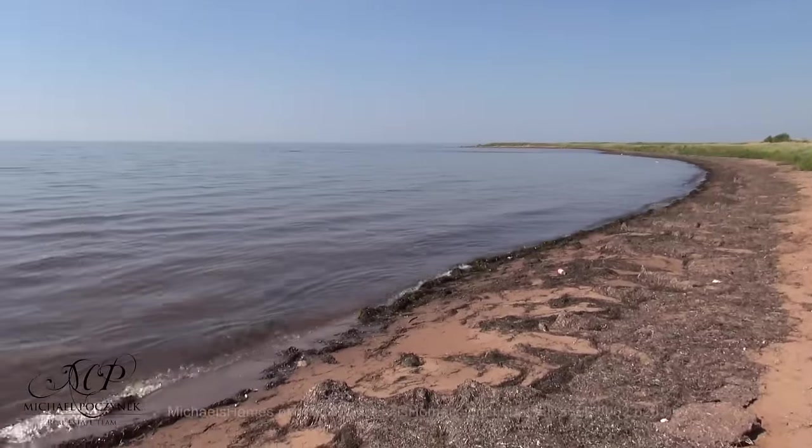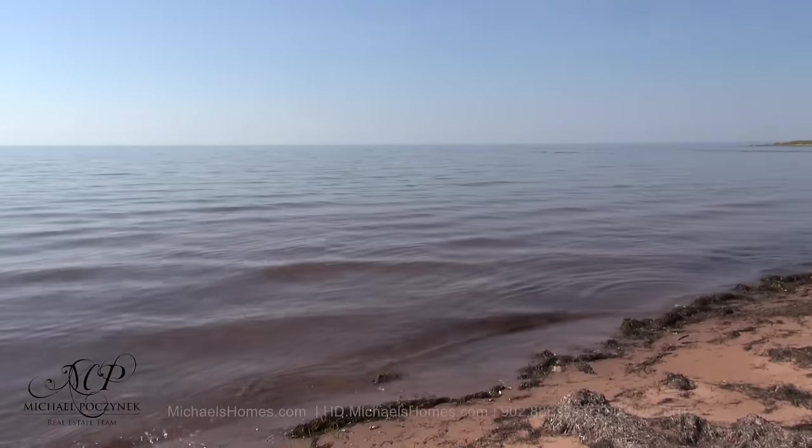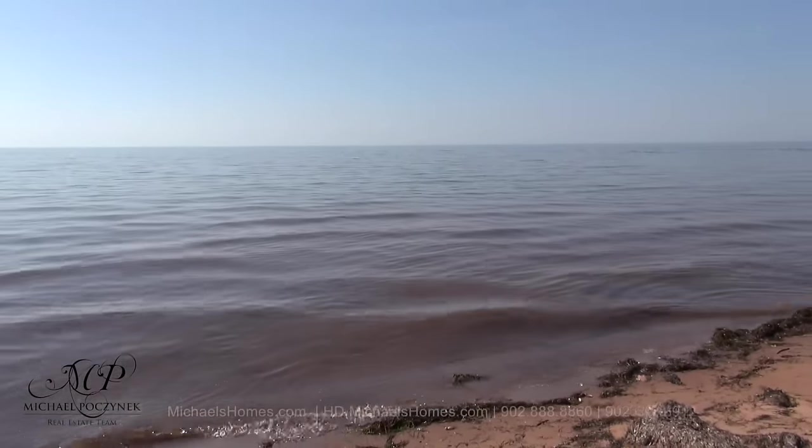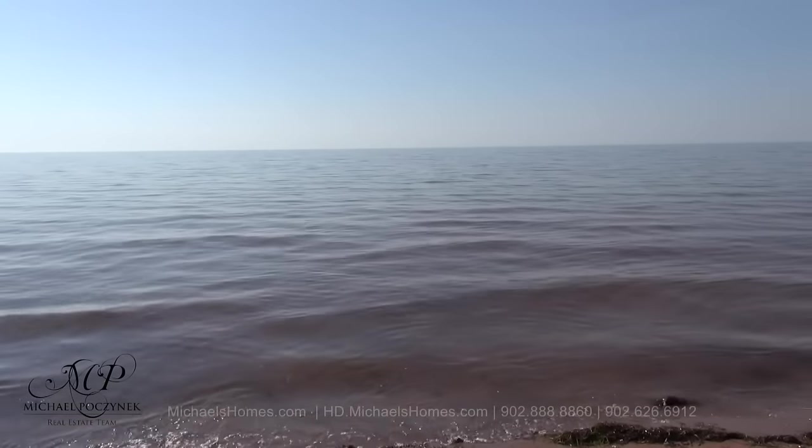This is just a quick glimpse of what your beach will look like. Nice sandy beach — this is super high tide. This seaweed will dry up and blow away at times. This water will be super, super warm.